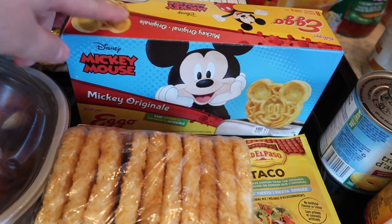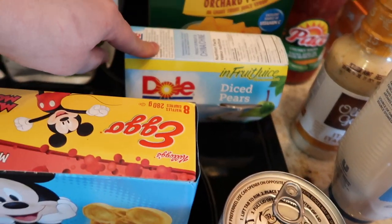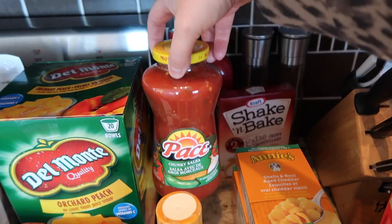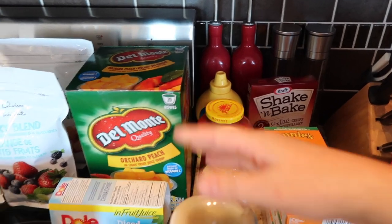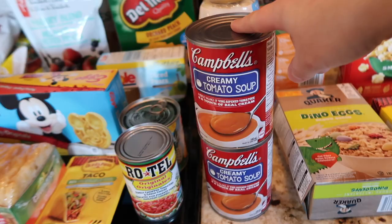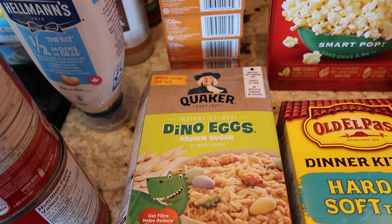I got some frozen hash browns for different breakfasts for Ava, and some frozen Mickey waffles because we can't go a week without those. Ava loves these Del Monte peach cups — I always rinse off the syrup — and I also got some diced pears for her. Then we needed a new mustard and some salsa because I'm going to be making chicken tacos in the slow cooker. I got some Olive Garden light Italian dressing to marinate the chicken breast, and then some half-the-fat mayonnaise. Ava loves soup and toast for lunches — this is her favorite, the creamy Campbell's tomato soup.